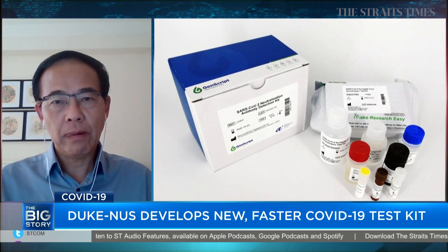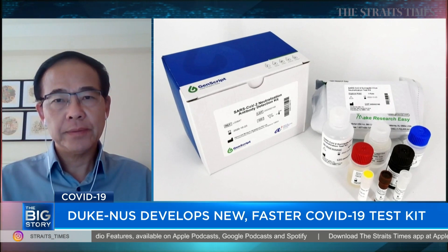There have been so many different tests announced recently. Could you tell us the difference between this test and the PCR test that's currently being used? Can your kit tell if someone currently has COVID-19?